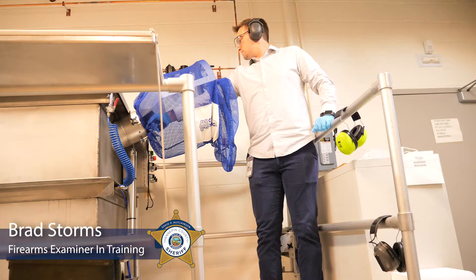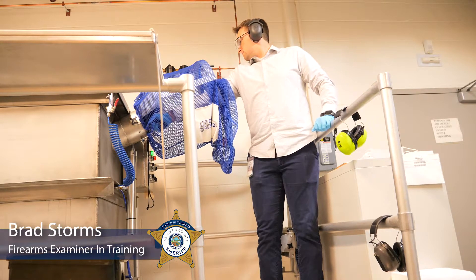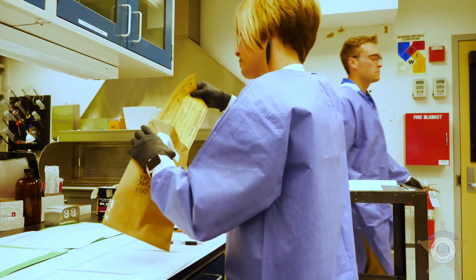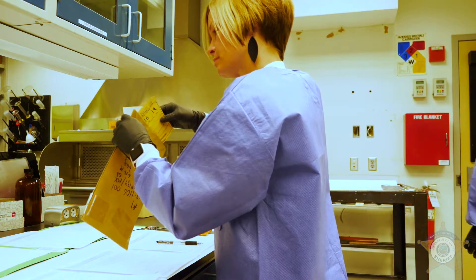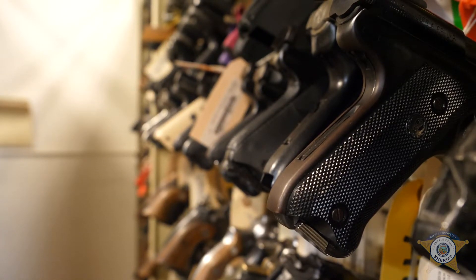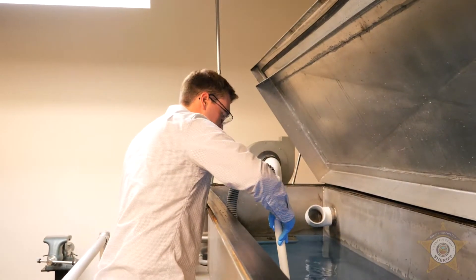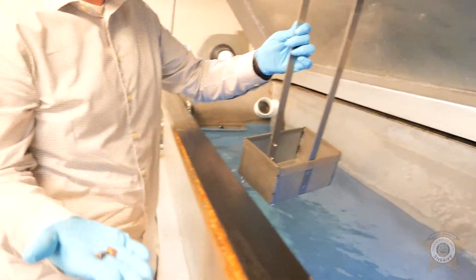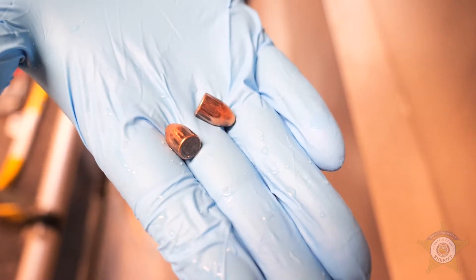My name is Brad Storms. I'm training to be a firearm examiner. I started in the forensic science lab in 2019 as a multi-discipline evidence processor and forensic technician. I got to work hands-on with guns, and I've been a hunter my whole life — it really intrigued me. The science behind it was very interesting and I just wanted to learn more.